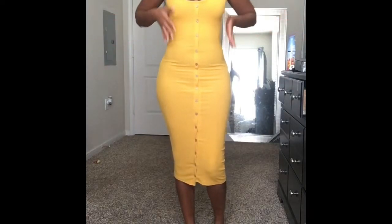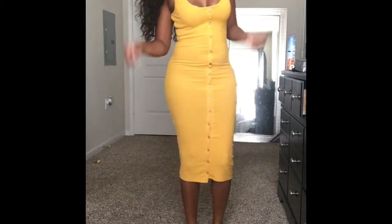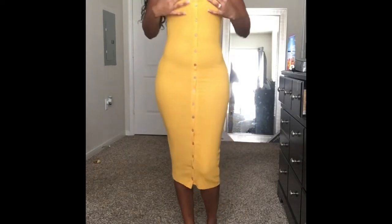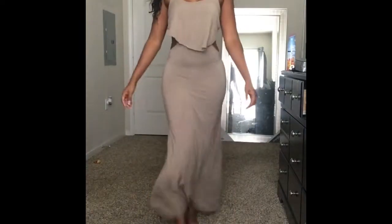So let's start with this number — this is a dress I got from Rainbow. I told you this is my little cheap haul, girl, still looks good for the summer. I'm feeling a little skinny because I've been on my no-meat diet. I love it, I absolutely love it. I got this in a size medium.